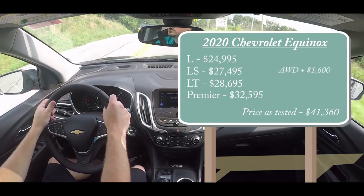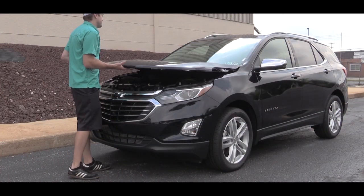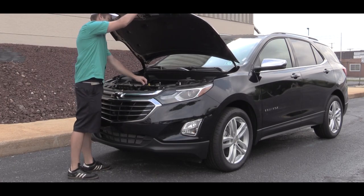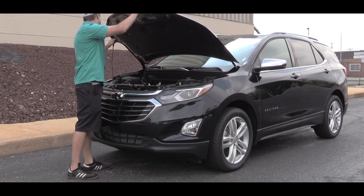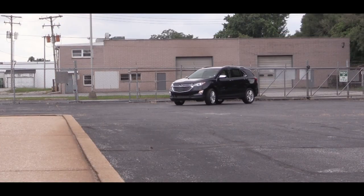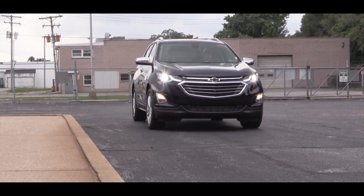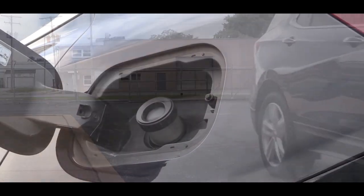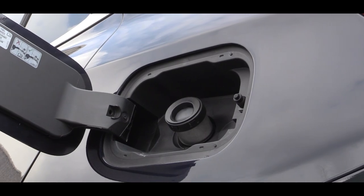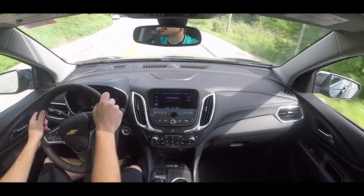If you want the all-wheel-drive setup, simply add $1,600 to any of those prices. Regardless of trim level, there is one standard engine across the board: a 1.5-liter turbocharged inline four-cylinder putting out 170 horsepower and 203 lb-ft of torque, sent to the front or all wheels through a six-speed automatic. That gives you 26 city / 28 highway for FWD, and 25 city / 27 highway for AWD.